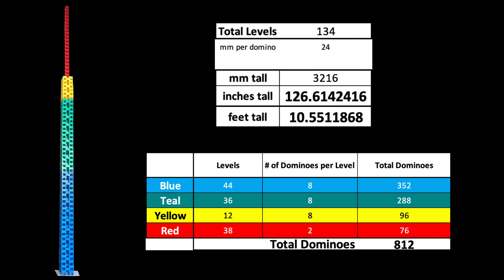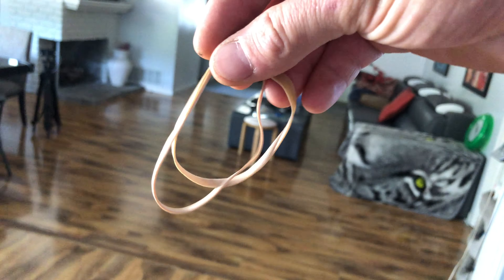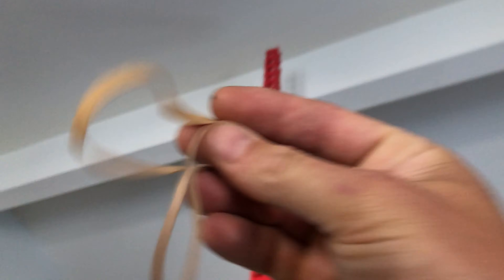In fact, this qualifies for first place on the Bulk Domino's website for tallest structure. So the only thing left to do is knock it over. I have a couple rubber bands here — go ahead and shoot them at the top.